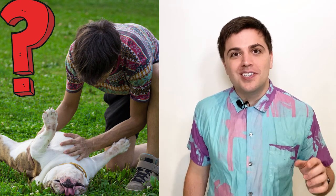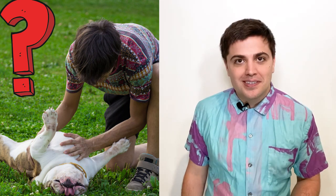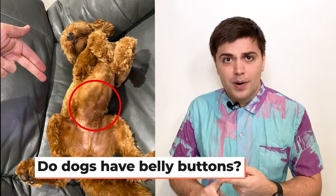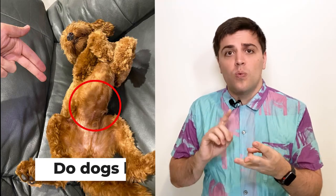Do dogs have belly buttons? For humans it is pretty darn obvious that we have belly buttons — somewhere in, somewhere out. There is a visual and physical sign that we have a belly button. But what about dogs? In this video we find out do dogs have belly buttons, why they have belly buttons, and where on earth are they?